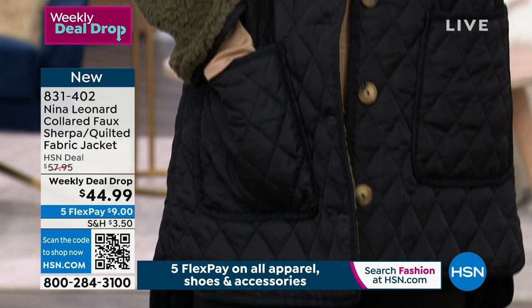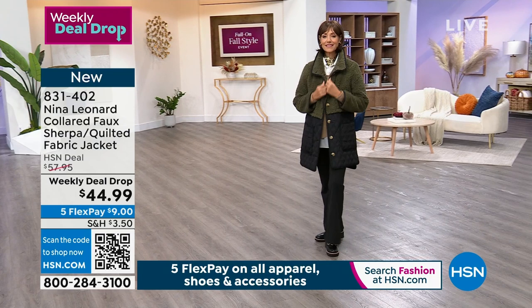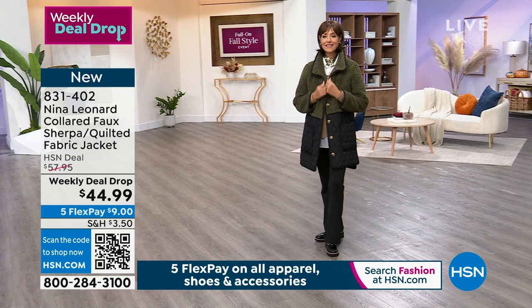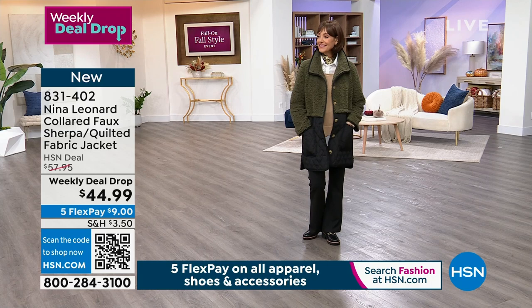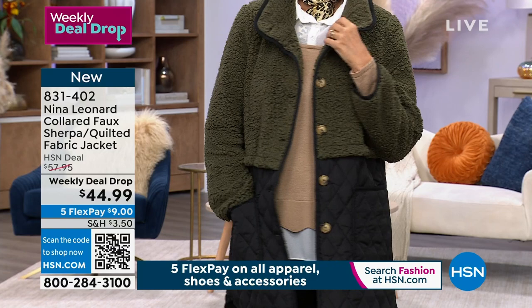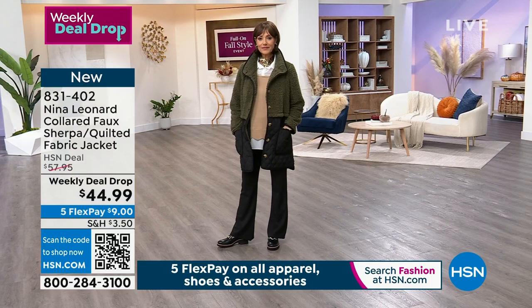This is a weekly deal drop — we dropped it on Monday and the price goes till Sunday. It's not on air every single day; it has a couple airings throughout the week. We started out with about 8,000 of them. Before I got on air there were 2,288 left. We started with 8,000 on Monday, so it may not make it through today. Five flex pay of $9 for a new coat. That's why everybody's saying yes — it's machine washable, light as a feather on the body.